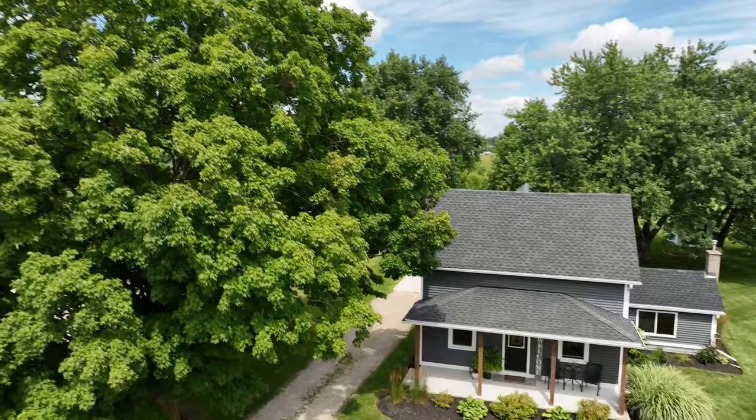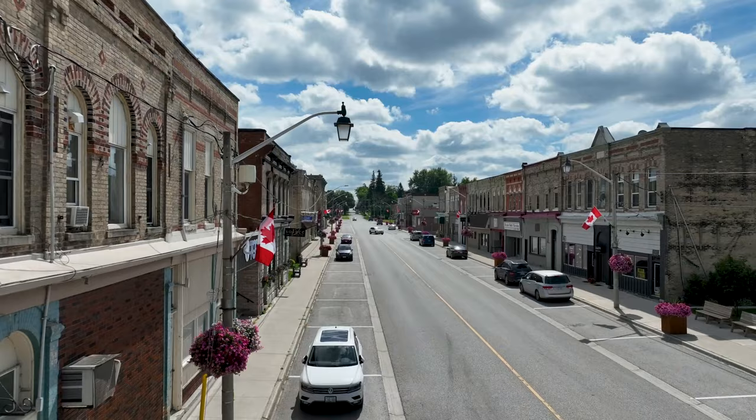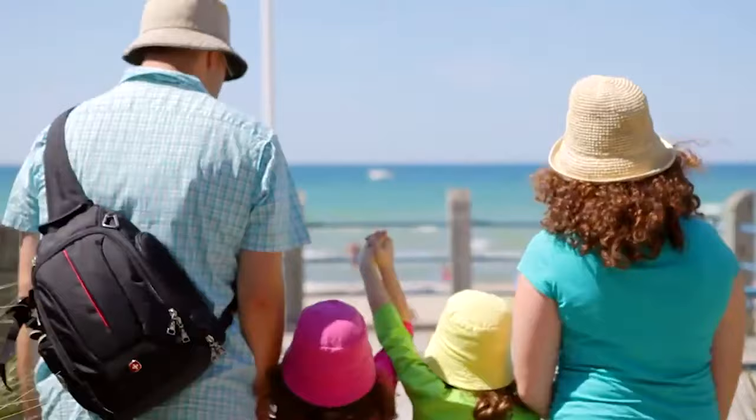You'll appreciate the short drive to the town of Brussels for amenities — from schools, parks, the grocery store, and local businesses. The convenience of travel to the beautiful shores of Lake Huron is only 35 minutes away, and an hour to London or Kitchener for your shopping sprees.